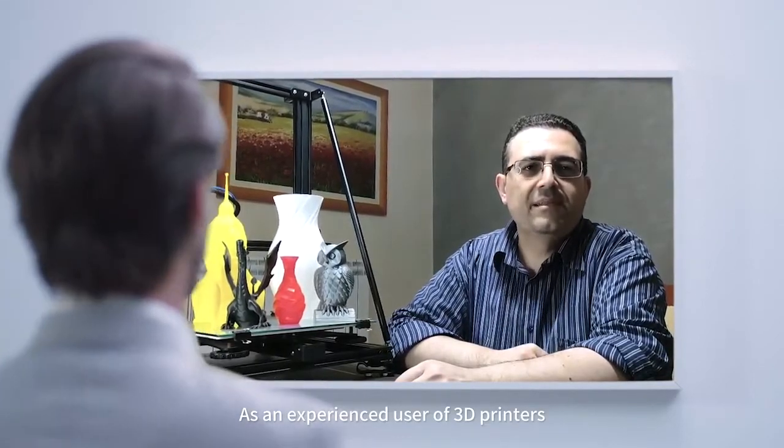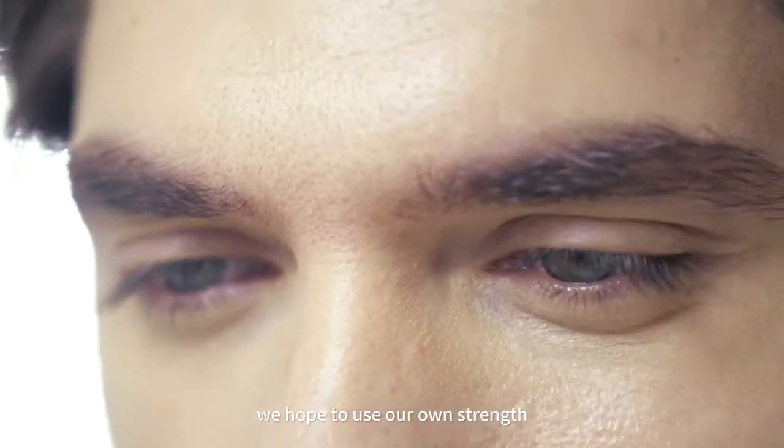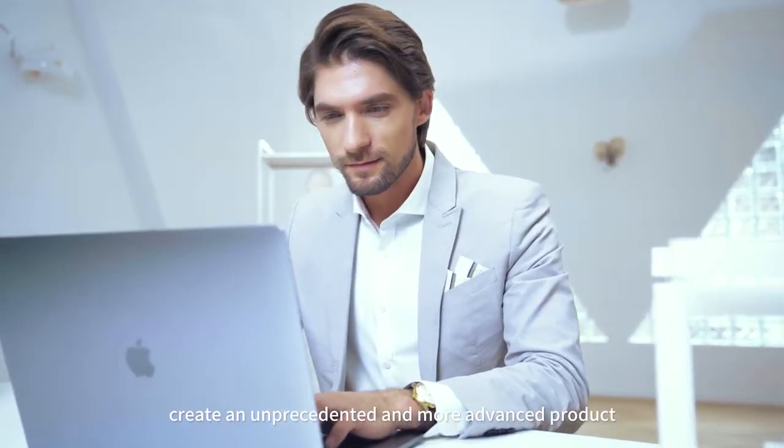As an experienced user of 3D printers, I've encountered a lot of shortcomings of traditional 3D printers during use. Because of our love of 3D printing, we hope to use our own strength to help users of various groups create an unprecedented and more advanced product.